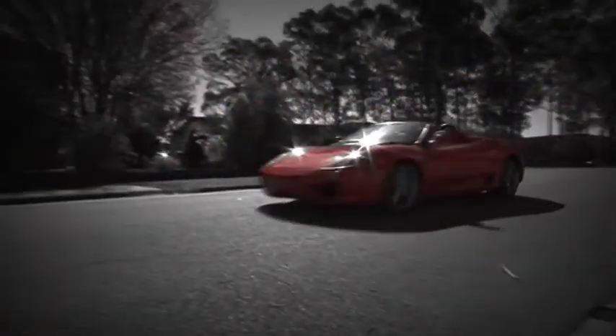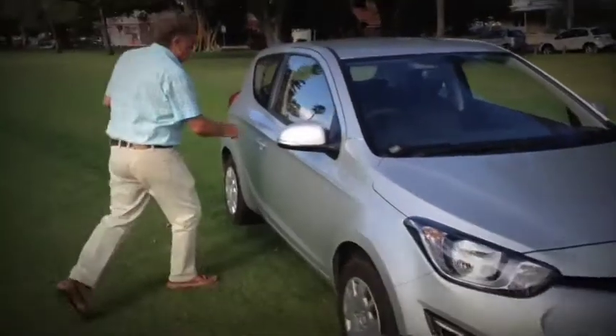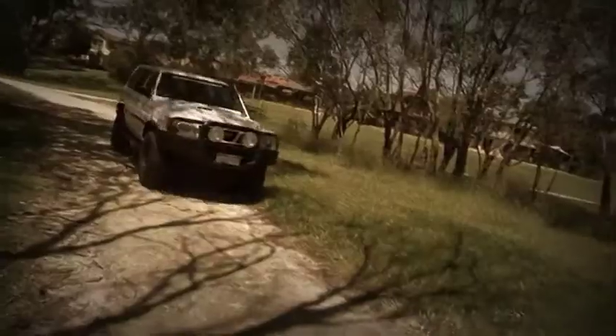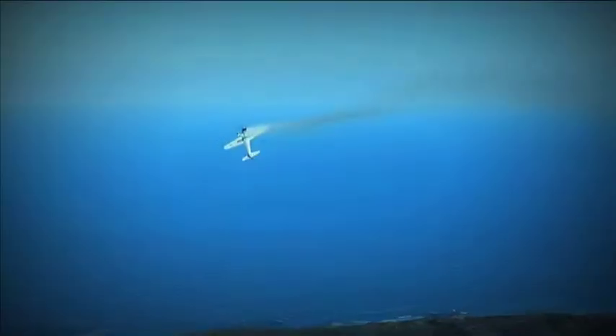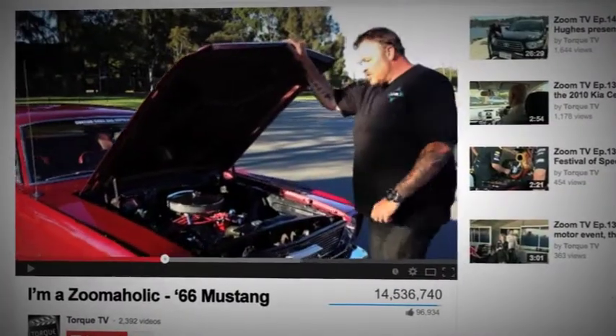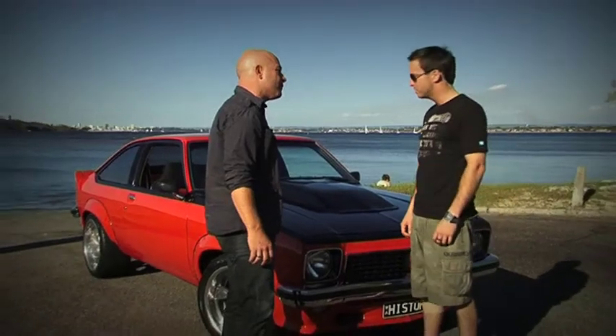Do you own something incredible that drives, flies or floats? Then we want to hear about it and maybe even have you on the show. All you have to do is film a short video under two minutes long about your car, your motorbike, your four-wheel drive, your boat or your plane, and tell us just what makes it so great. Then upload your video to YouTube and email the link to izoomaholic at zoomtv.com.au. You and your car could feature on the show all around Australia.